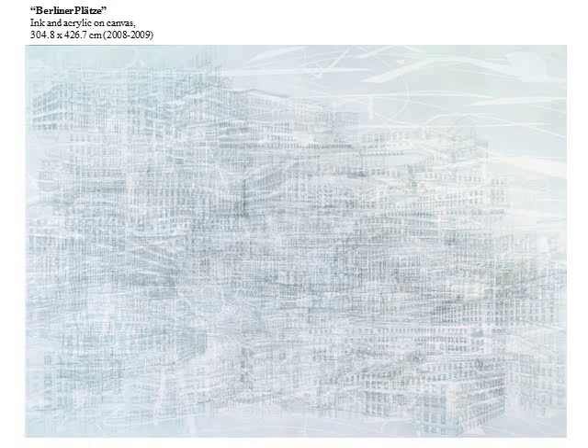I adapted my work from Mehretu's painting called Berliner Plots. This image is a close-up of the painting. This work is atypical in the sense that it features architecture without her marks, color, and geometric shapes.